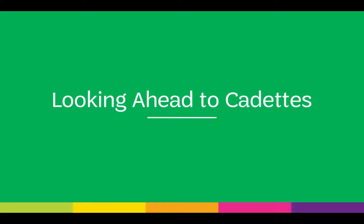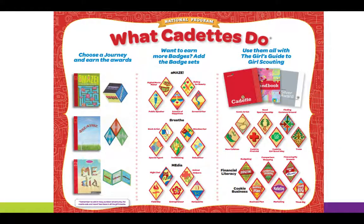Looking ahead to cadets — what cadets do: they have journeys and badges. Some of the badges that cadets earn include Cadet First Aid, Marketing, and New Cuisines.